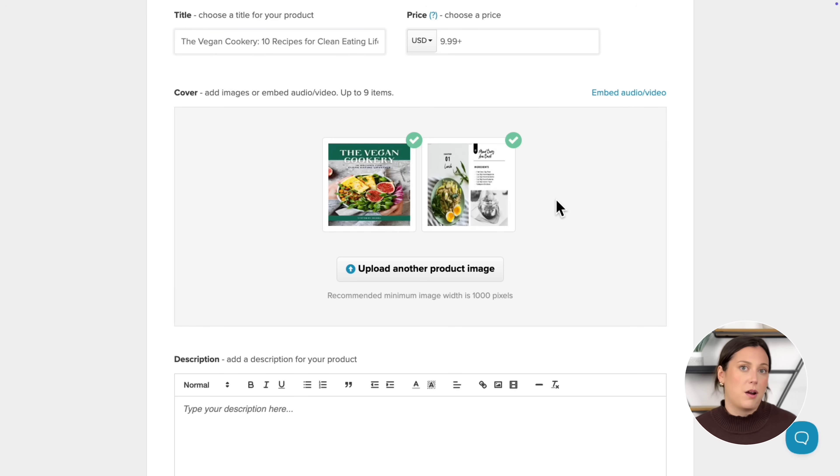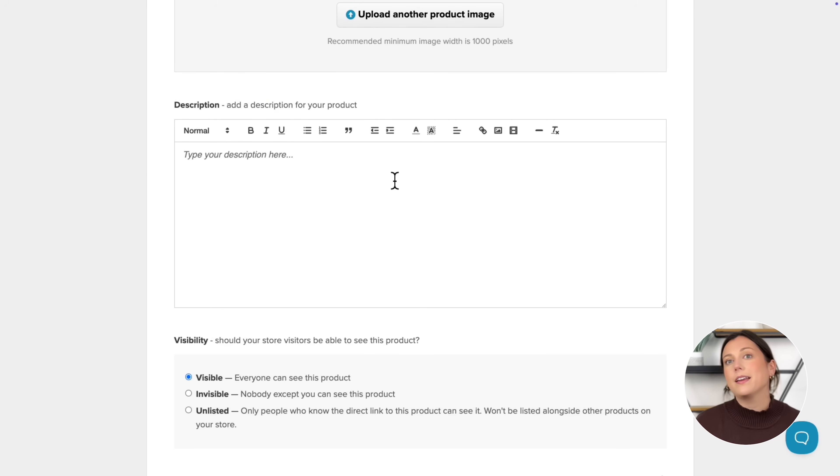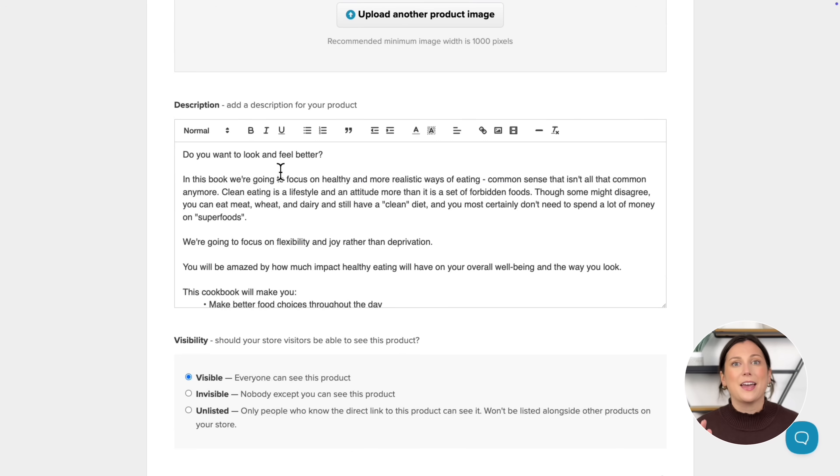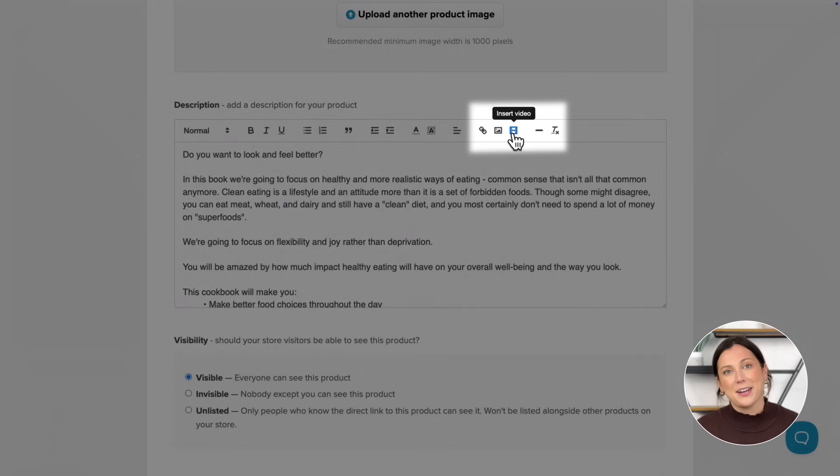Next, upload high-quality product photos. I included a preview of what buyers are going to get inside my eBook. In the description section, you're going to tell buyers exactly why they need this product. Keep it clear, keep it convincing, and don't forget you can also add images and other content right here to make it stand out.